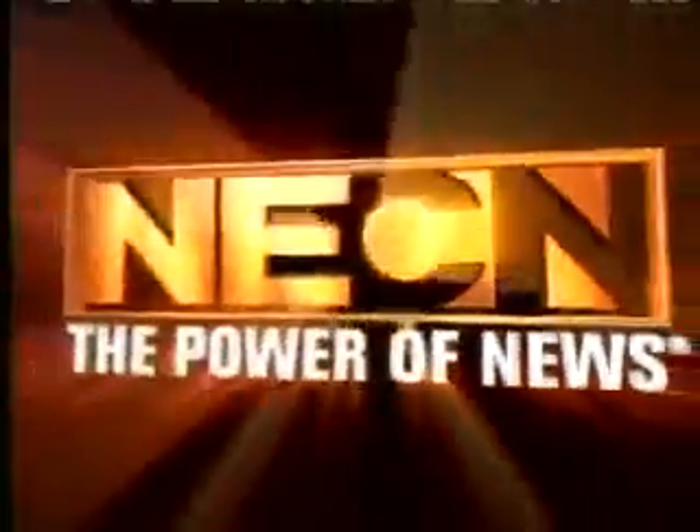NECN, the power of news. In medicine, there are always new treatments, new trends.